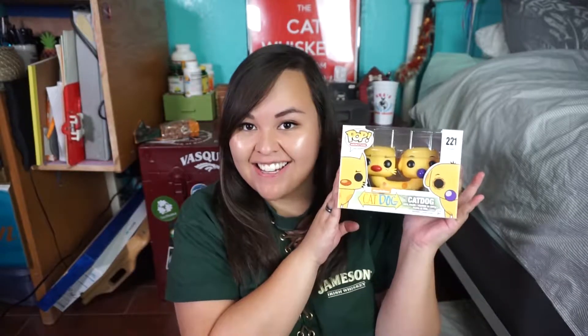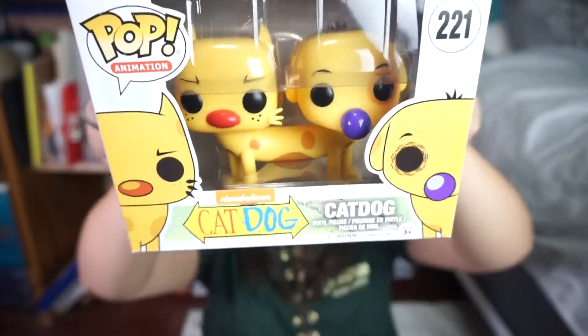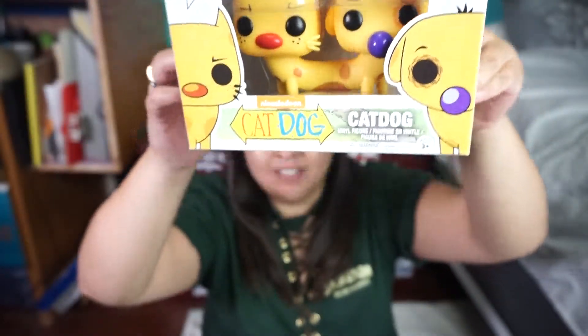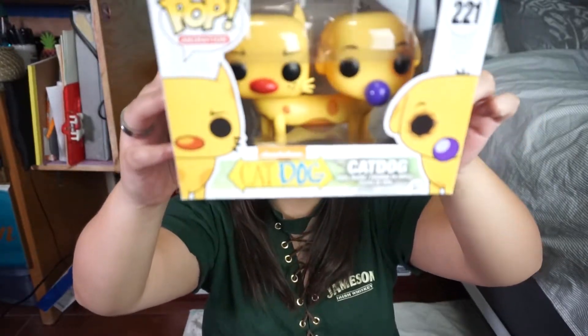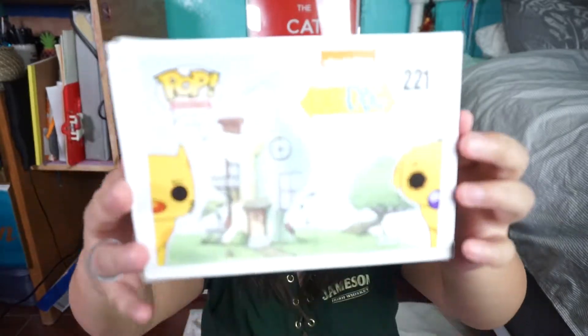We'll show you the thing that I have a giant collection for, but this one's not for me. This is for my dad, and it's the CatDog cat vinyl. Look at how cute it is! So cute. I'm using lighting and I forget that there's glare on things, so hopefully you can see it. But yeah, CatDog — one of our favorite cartoons from the 90s. The 90s had some of the best cartoons, but it's little CatDog.